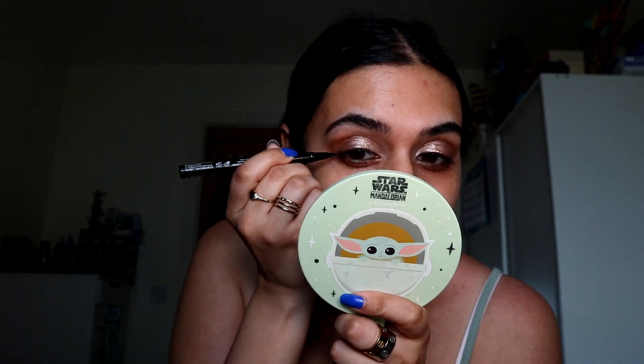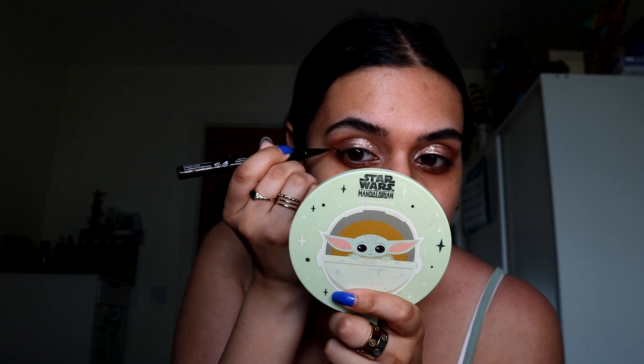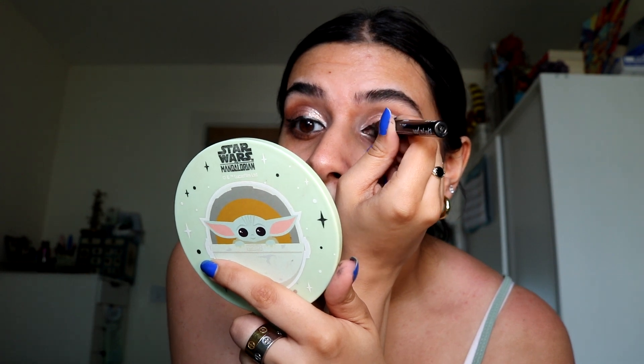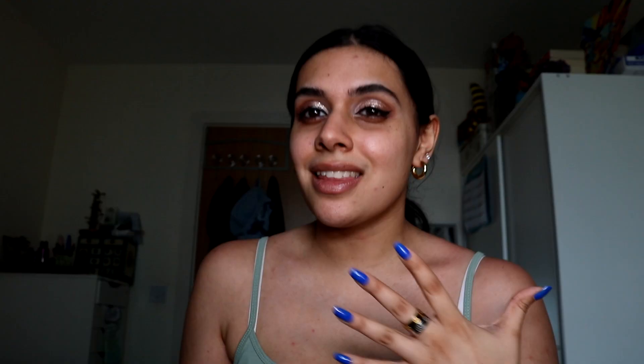For eyeliner, this is the NYX Epic Ink Liner — I do have the brown one as well but this is the black one. This is honestly a very user-friendly liner. I wish I hadn't pretty much broken it though.